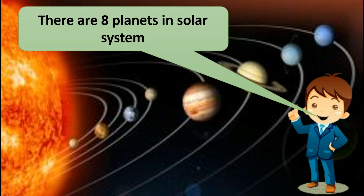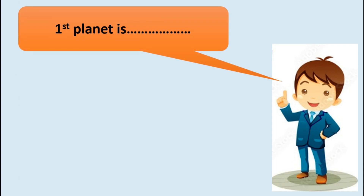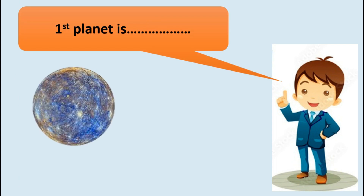How many planets are there in the solar system? There are eight planets in the solar system. The first planet is Mercury.